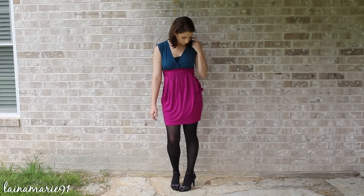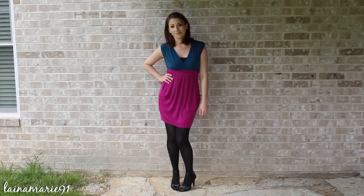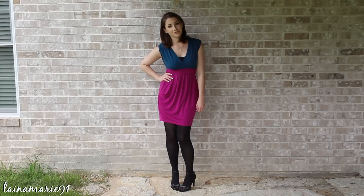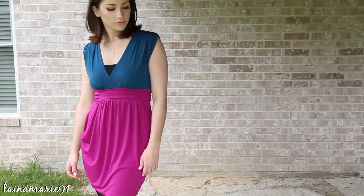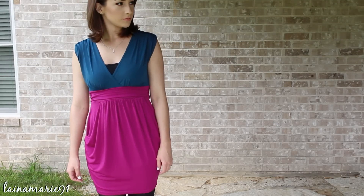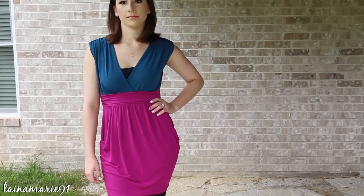Hi guys, today I have an outfit of the day for you. I went to the symphony with my fiancé Justin the other night and I wanted to wear something a little more colorful and fun but still kind of dressy. This is the dress that I wore — I picked it up at Body Central a couple years ago, maybe even three or four years ago, but it's just really pretty and still kind of elegant looking.